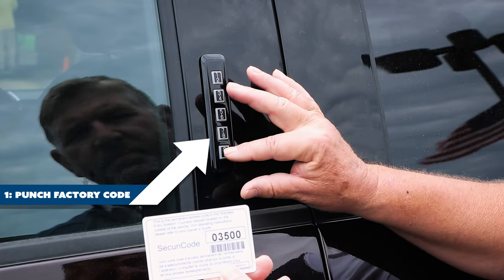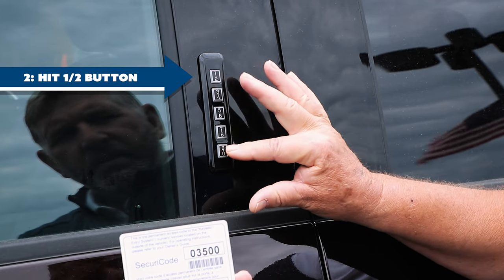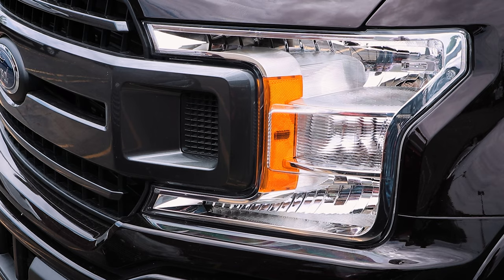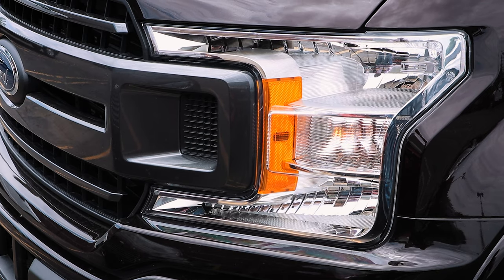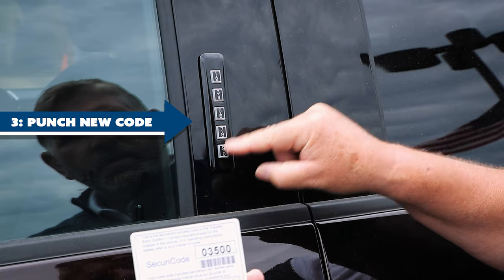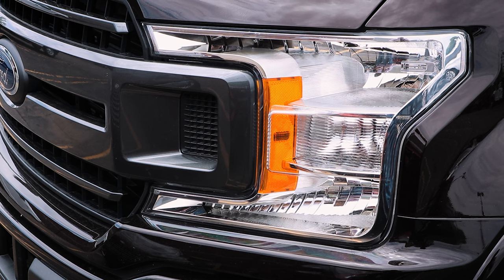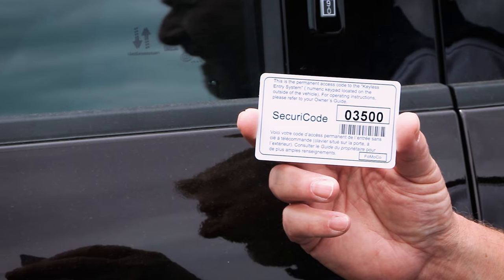First, you'll punch in the factory code, which will unlock the vehicle. Quickly press the 1-2 button after the code and you'll hear the vehicle lock. You then have five seconds to punch in your new code, hit the 1-2 button to finalize it, and the vehicle will lock again. And it's that easy.